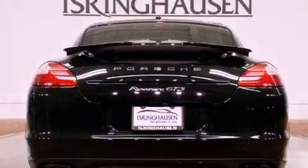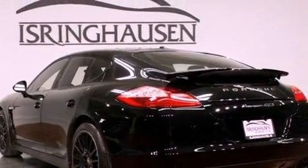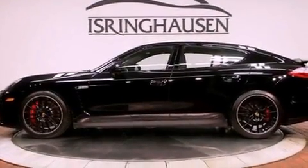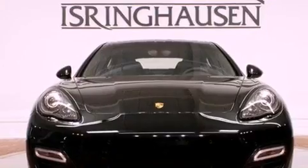Its top features include a double wishbone independent front suspension, a navigation system, cornering lights, traction control and stability control systems, high-intensity headlights, XM satellite radio, heated washer fluid, big 20-inch wheels, and a tire pressure monitoring system.